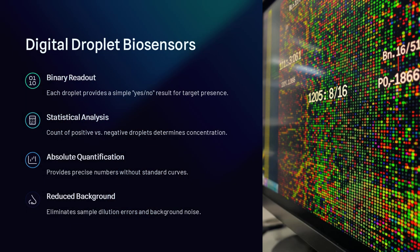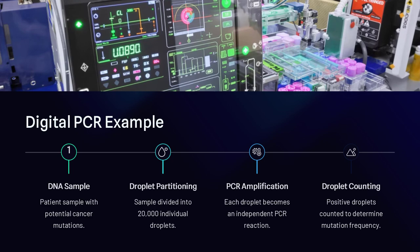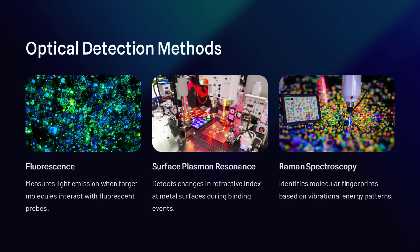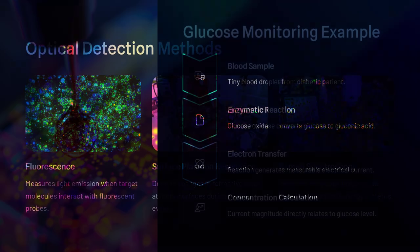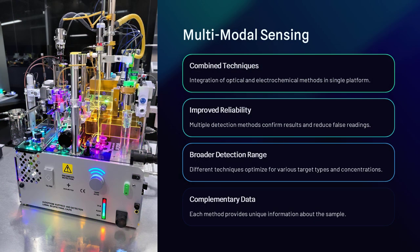Applications of droplet-based biosensors are vast. In medical diagnostics, they can be used to detect cancer biomarkers, infectious diseases, and antibiotic-resistant bacteria. For example, a biosensor can encapsulate a patient's blood sample in thousands of tiny droplets, each containing a fluorescent marker that binds to a specific disease protein. If the protein is present, the droplet emits a signal allowing instant detection.